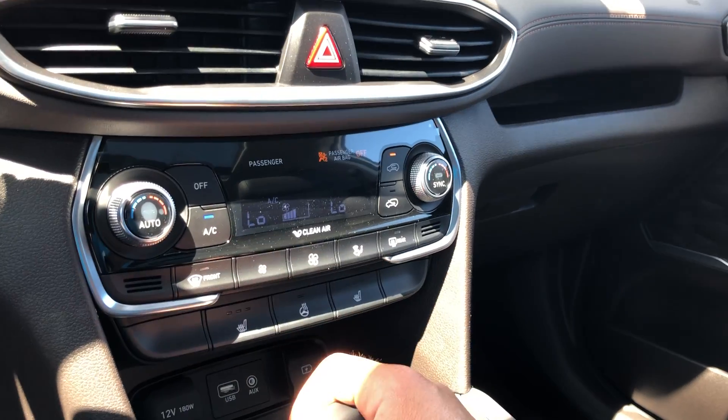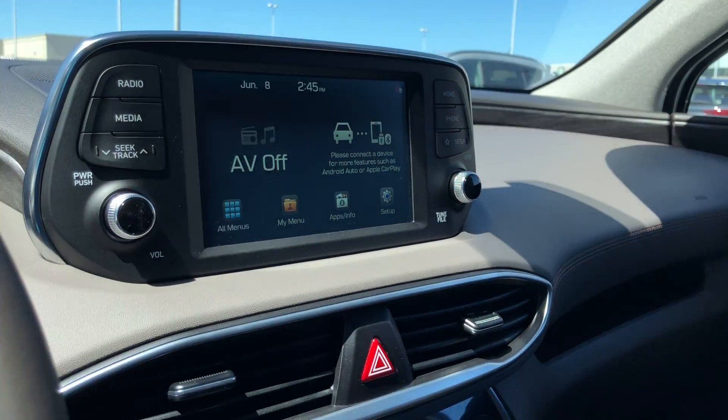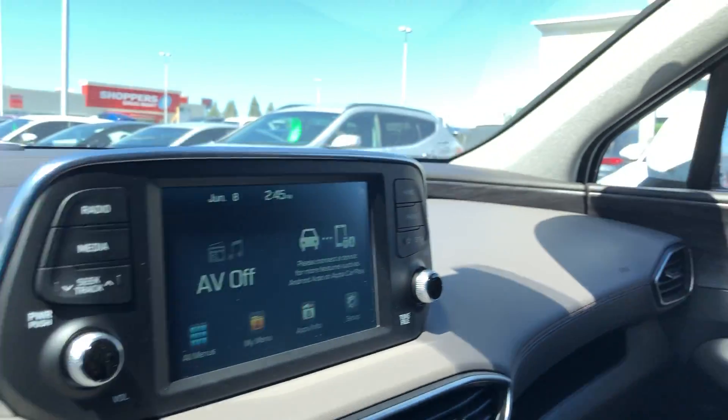You also have a heated steering wheel function. Climate controls here. Compatible Bluetooth, as well as Apple and Android CarPlay.